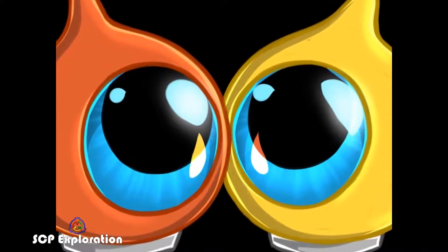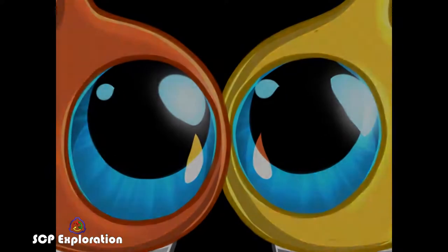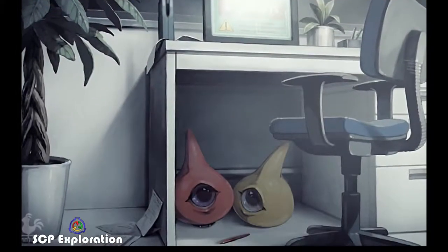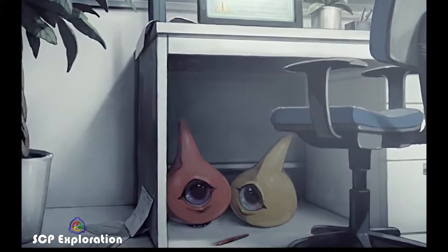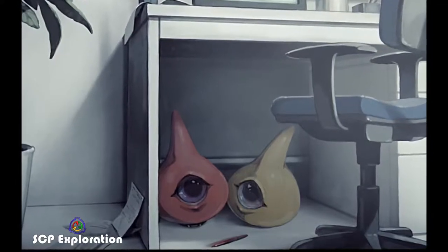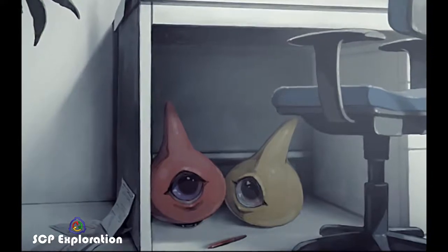At the base of each creature is a wheel-like protrusion which enables movement, and they can travel as quick as a professional sprinter. The subjects, however, lack a braking system, which has led to some rather spectacular, if not amusing, incidents. The subjects have also shown the ability to climb sheer surfaces, and have gotten lost in the air vents on more than one occasion.